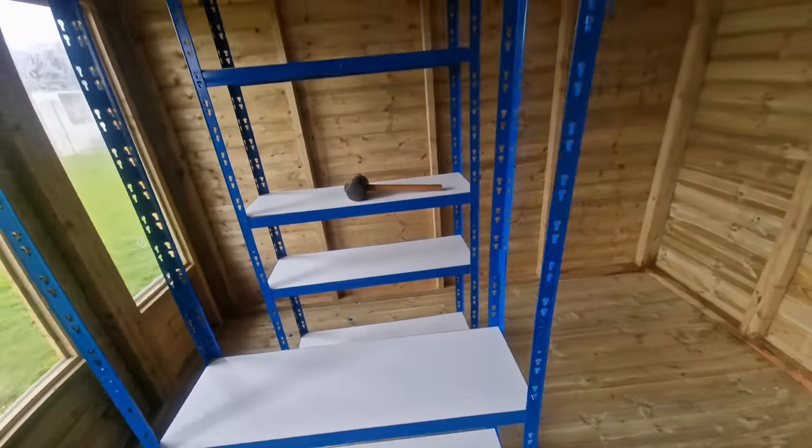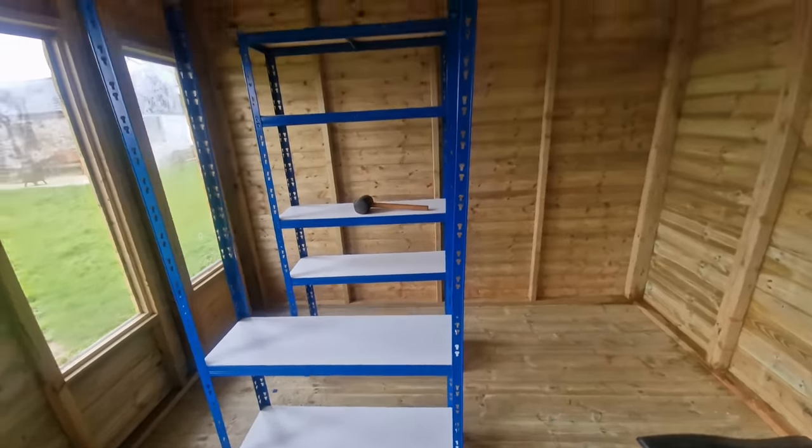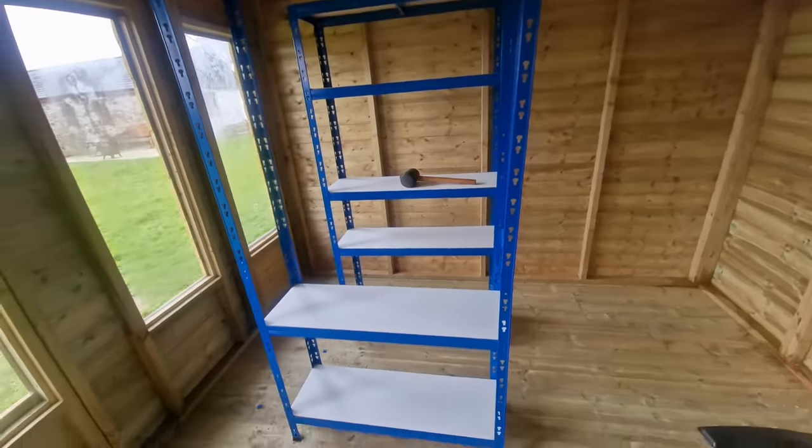I'm putting the shelves exactly the same height, otherwise my OCD will kick in if they're all over the place.